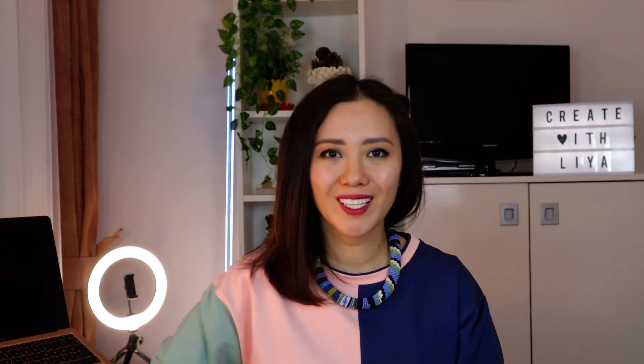Thank you so much for your attention. I hope you liked this video — if so, please don't forget to subscribe, because I'll be talking more about my Etsy shops on this channel. If you have any questions, please comment down below. Thanks for watching, goodbye!